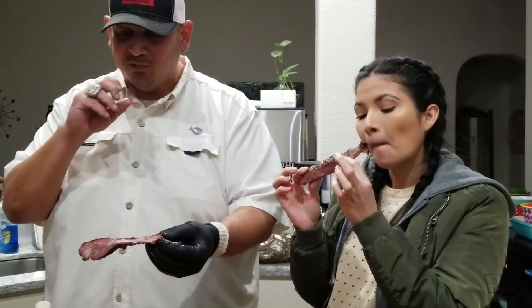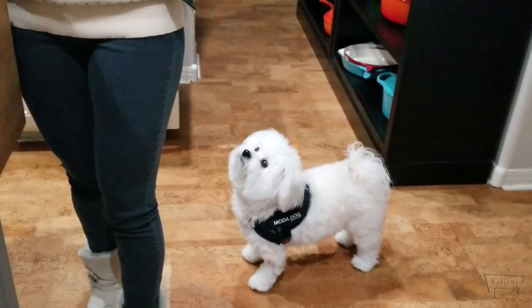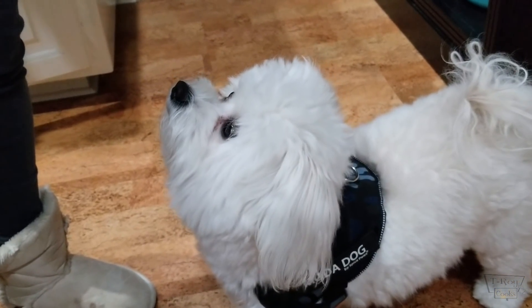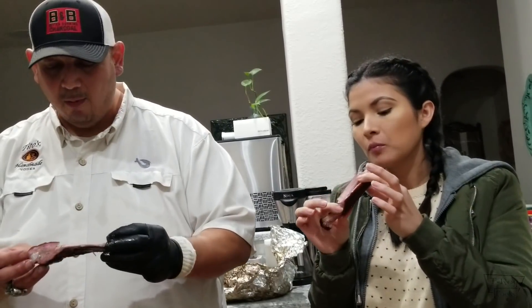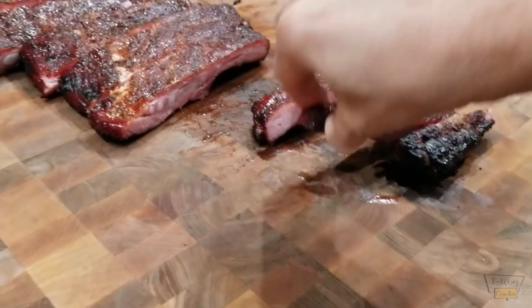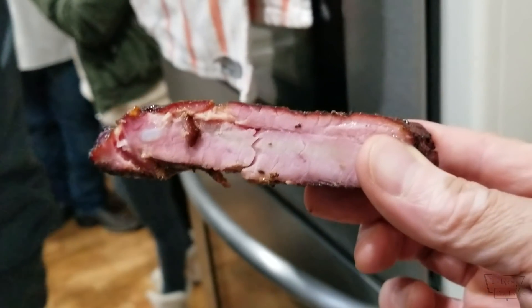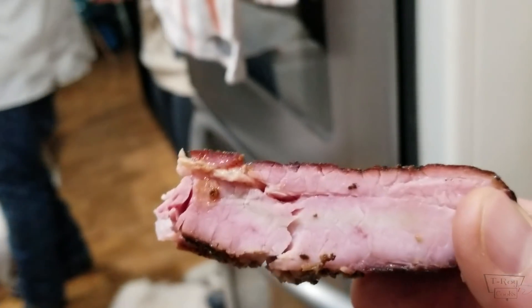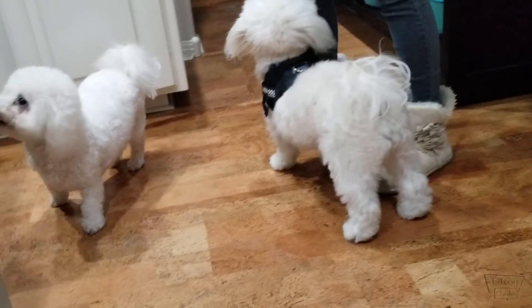Just a good solid Texas rib — salt, pepper, garlic. She wants some too — she's barking. All right, cut the monologue, feed the dog. Do you approve? Yes. I think it's just a good solid Texas rib. It's really good. Nice and tender, beautiful smoke ring. It's really delish. Smoky, salty, peppery — just a perfect combination of flavor. This is how a Texas rib looks and tastes. Absolutely wonderful.